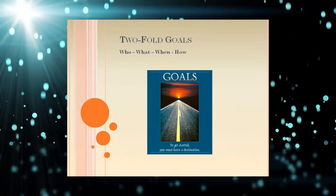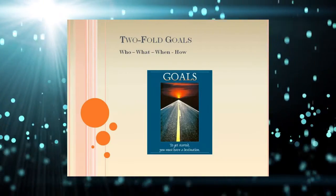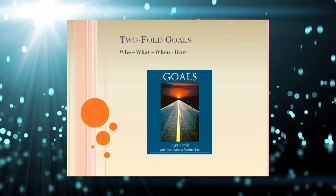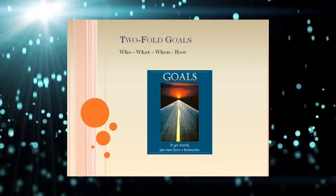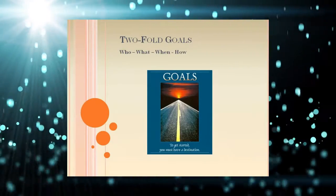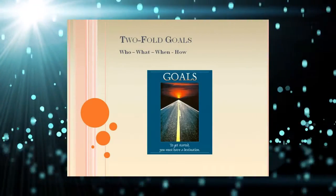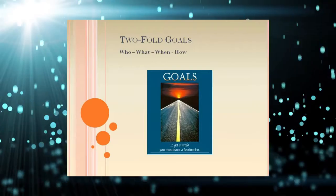Notice that this goal is two-fold in that it relates to how the money will be spent, which answers the question of why hold a product fundraiser in the first place. Secondly, it relates the who, what, when and how as much as it pertains to achieving the goal. The most successful fundraiser programs set a goal that is important to everyone who participates.